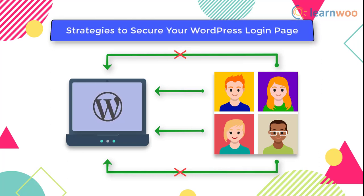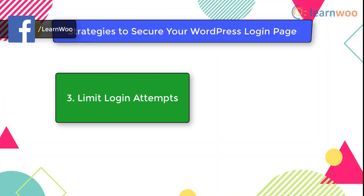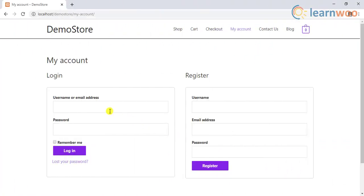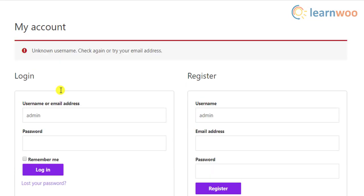The third tactic is to limit login attempts. One of the major strategies adopted by hackers is brute force login attempts. For this to be successful, they will have to attempt to log into your site multiple times. By limiting the number of login attempts, you can prevent this. There are tools available in the WordPress ecosystem that will help you limit login attempts on your site, which we will discuss later in the video.